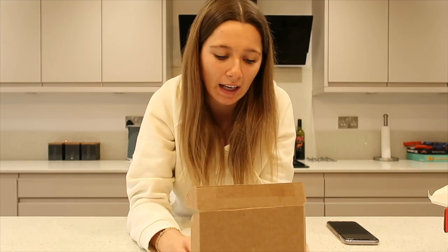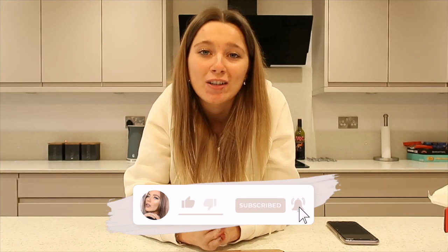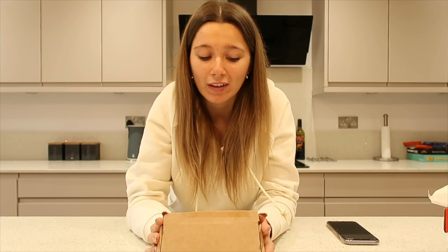If you are looking for last minute gifts or anything, or even if you've got birthdays coming up in the new year, definitely get yourself over there - or if you just want to treat yourself, because they do some amazing pieces and I absolutely love all of mine. Make sure you check out Anna Louisa - you definitely will not be disappointed.